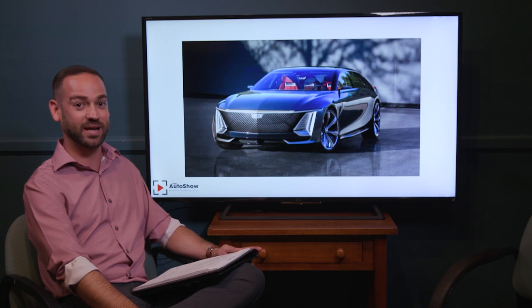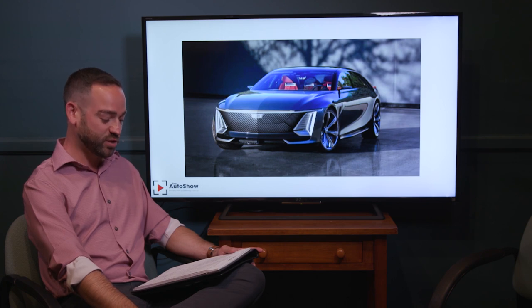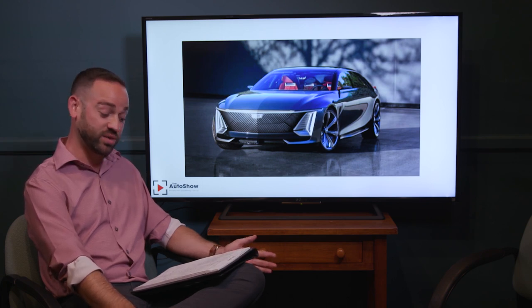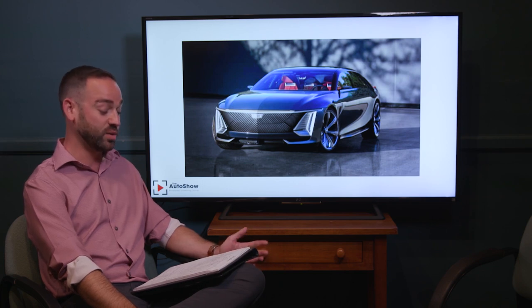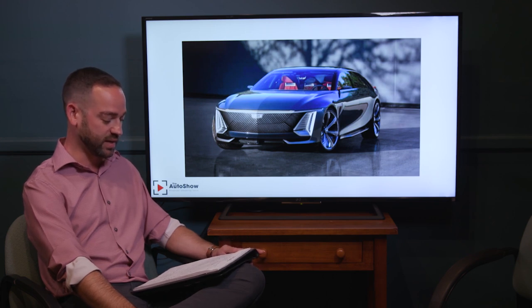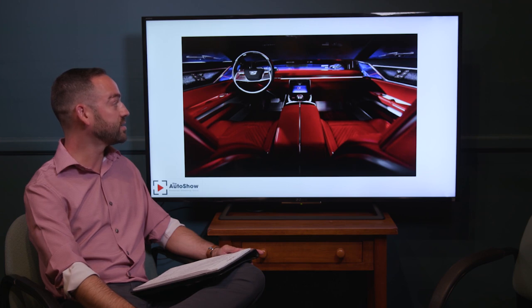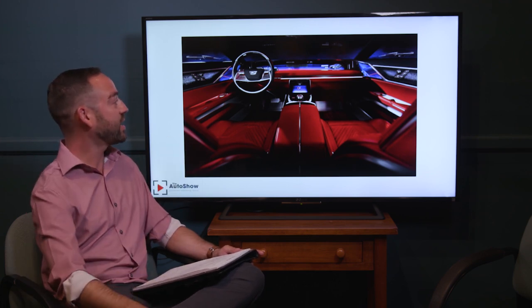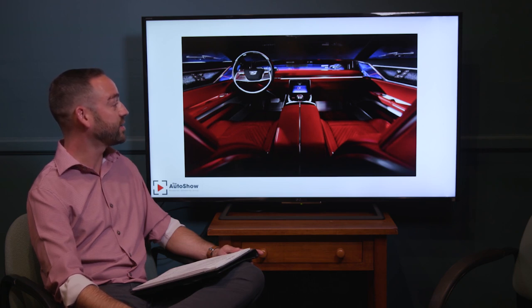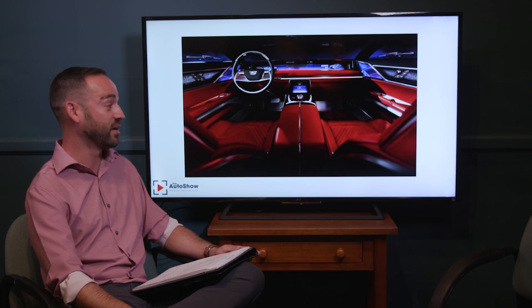In other exciting news, Cadillac has announced a new model, the Cadillac Celestique. It's very interesting looking. Details are limited, but it could have up to 1,000 horsepower, is all electric, and carries a possible $300,000 price tag. Cadillac is targeting the Rolls-Royce and Bentley market. It's all hand-built, customer-customized, and features something called Ultra Cruise — a stepped-up version of Super Cruise. The released photos are based on the concept vehicle, which they say will be fairly similar to production.